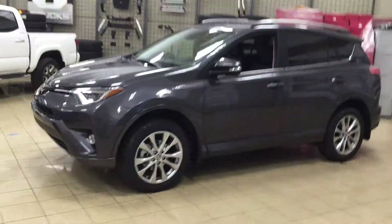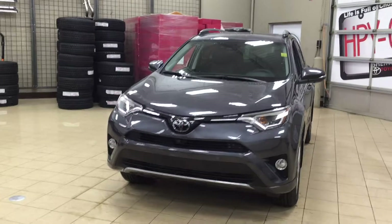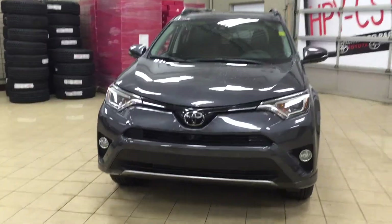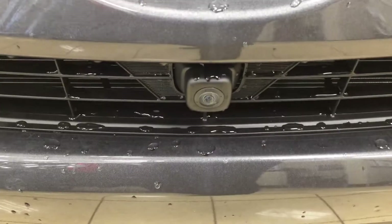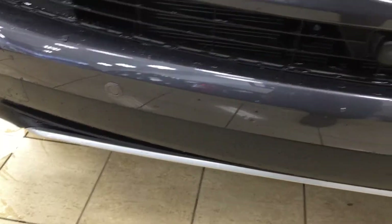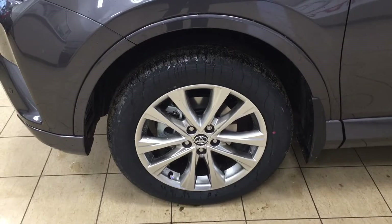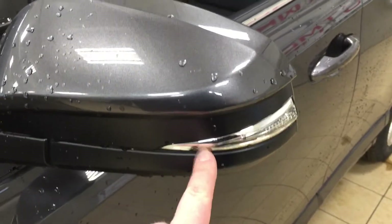A couple of the exterior features you'll see on this Platinum model include its daytime running lights and fog lamps. Taking a closer look at the front grille, you'll see the front-facing camera for the 360-degree backup camera, along with your parking sensors. Over on the side, you have your 18-inch aluminum alloy wheels. You also have a down-facing camera on both sets of mirrors for the 360-degree backup camera, with integrated signal lamps, foldable mirrors, and vortex generators.